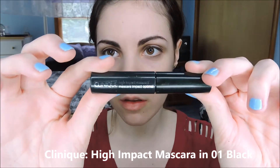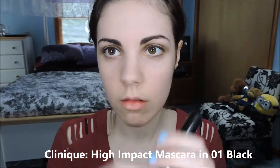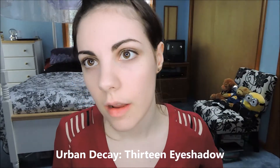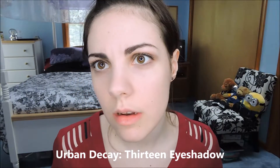Then I'm using this mascara from Clinique on the top lashes. Her lower lashes really don't look like they have anything going on, so we're good there. Then I'll take the shade 13 and highlight the brow bone and inner corner.